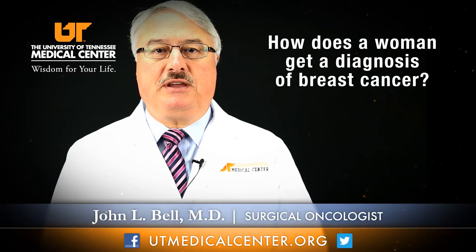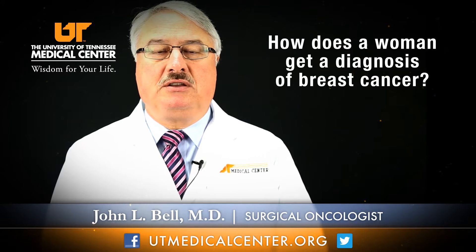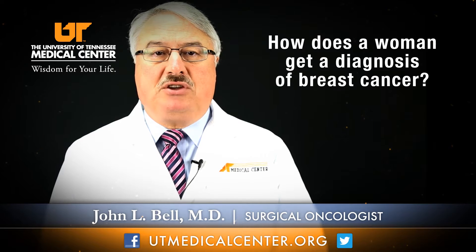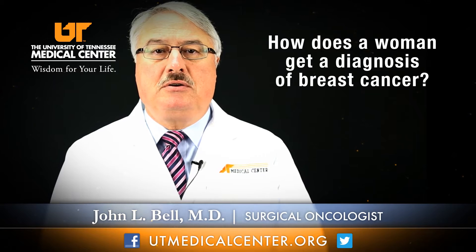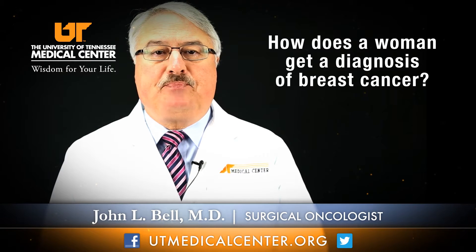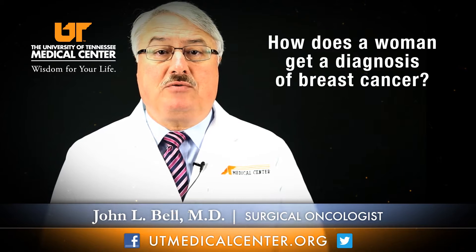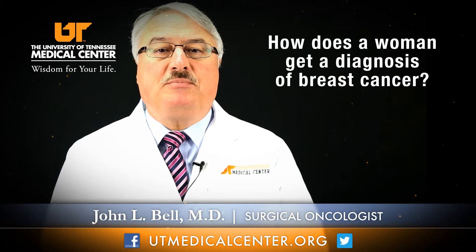A woman gets diagnosed with breast cancer in many different ways. One way is for a woman to present with a mass that she feels in her breast. This generally leads to a patient going to see their physician, who would then refer them to an imaging center. The imaging may include a mammogram, an ultrasound, and another examination by a health care professional. Then, depending upon what this evaluation by x-ray reveals, one will decide about whether or not a biopsy is to be done.